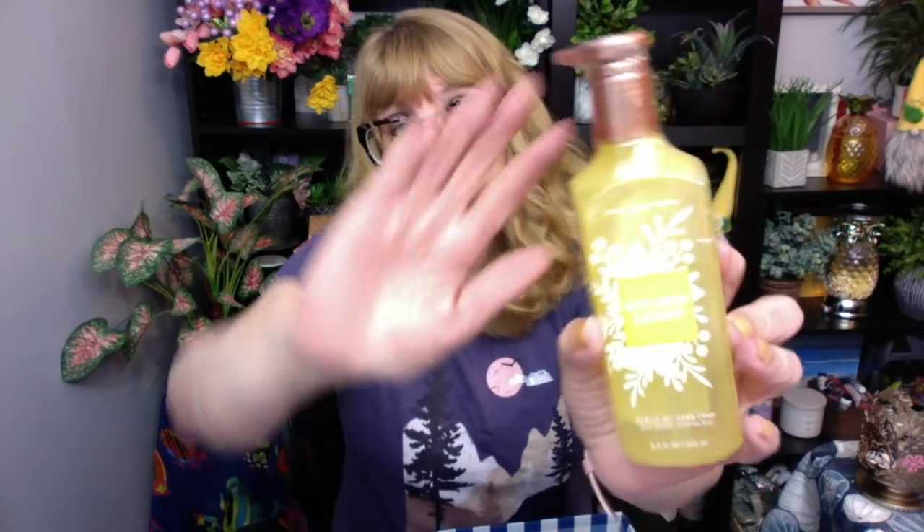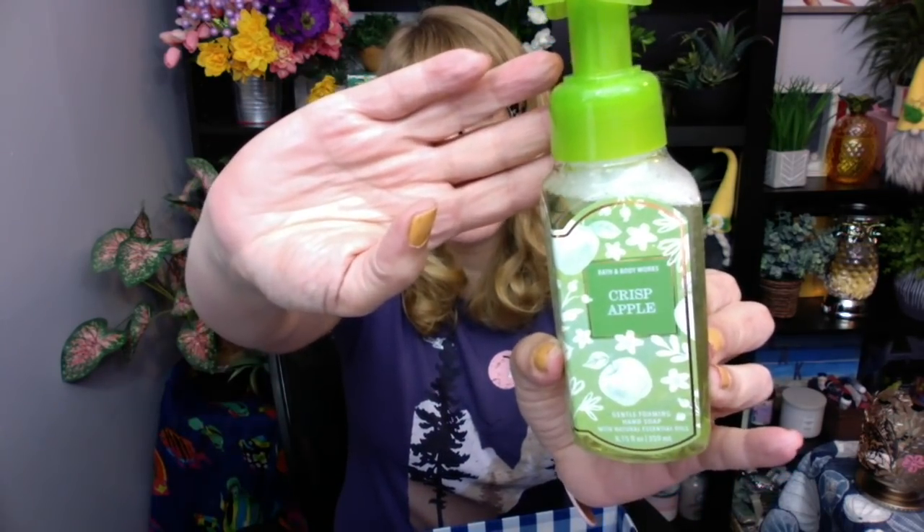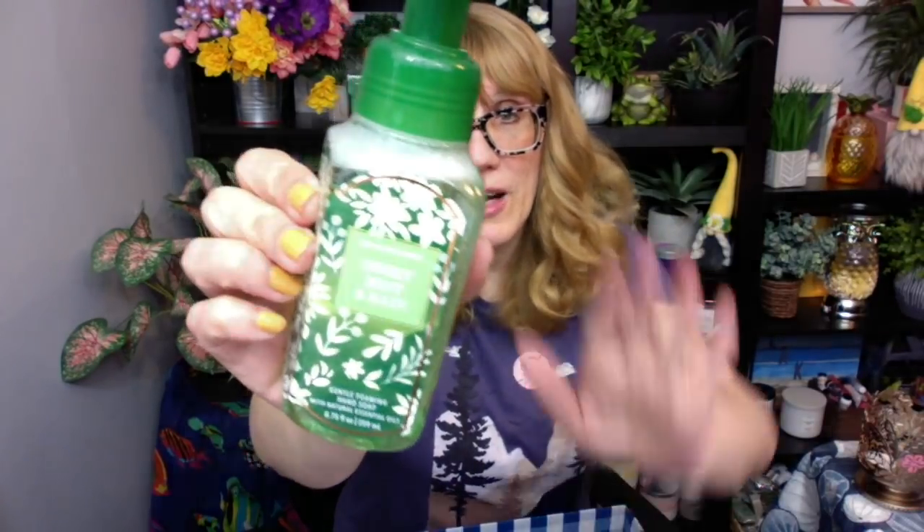It's actually called their Toucan collection. I did get Kitchen Lemon in the gel — I like having a couple of the gel soaps around, and I really love this design. I got the Crisp Apple, which is in that pretty green springy packaging. I got Sweet Mint and Rain.